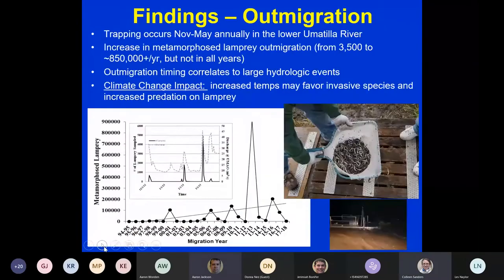Regarding out-migration, trapping occurs from November to May and we've seen an increase over time from about 3,500 individuals up to over 850,000 — though not in all years. Out-migration timing correlates directly to large hydrologic events. The inset diagram shows discharge in the dashed gray line and the solid black line shows when lamprey are moving out.